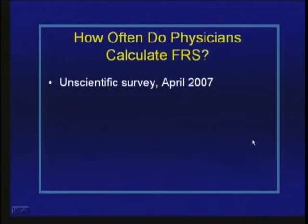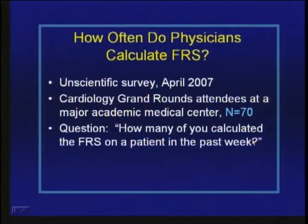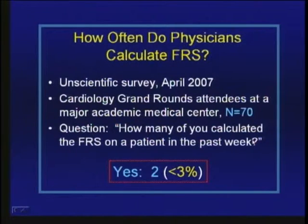Finally, if Framingham risk scoring works, why don't we do it? How often do physicians calculate Framingham risk score? In a semi-scientific survey conducted at cardiology grand rounds at a major academic medical center, about 70 people — cardiologists and cardiology fellows — were asked how many had calculated the Framingham risk score on a patient in the last week. Only two people raised their hand — less than 3%. That's not very high utilization of a scoring system that seems to be a pretty good predictor of risk.